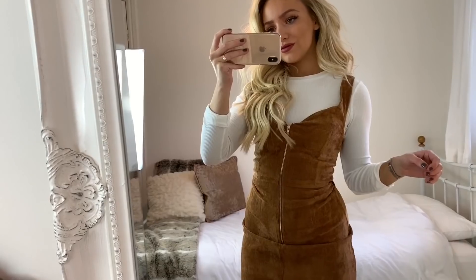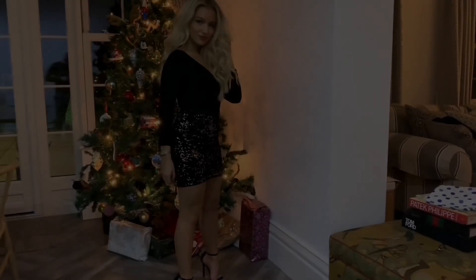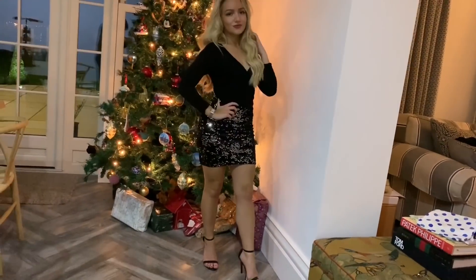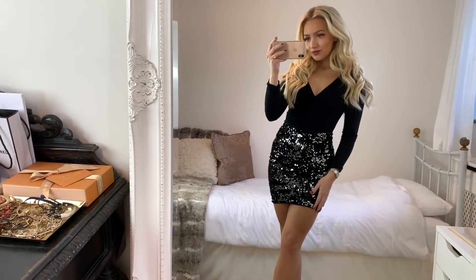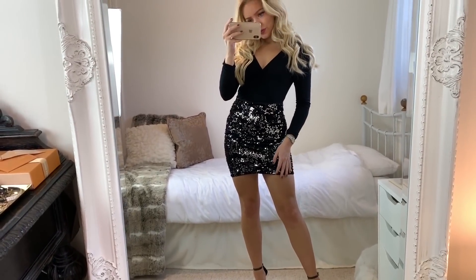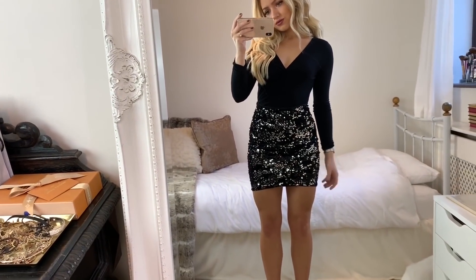Finally, for my last outfit — and this one is my favorite — I've got on a black bodysuit from ASOS with a black sequined skirt from H&M. I love this skirt because it's going to be so easy to dress up or down this time of year. You could wear it with a bodysuit and heels like I have here, or with a pair of boots or trainers with a big thick sweatshirt or jumper. It's just so versatile. I'll leave a link to it below along with everything else I've shown.